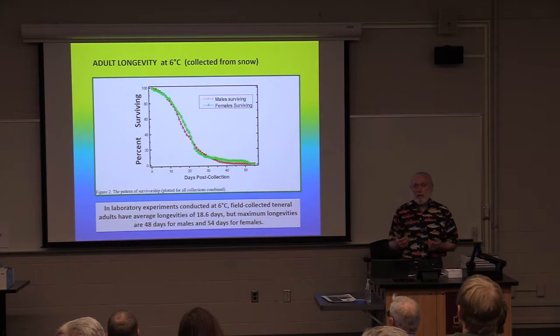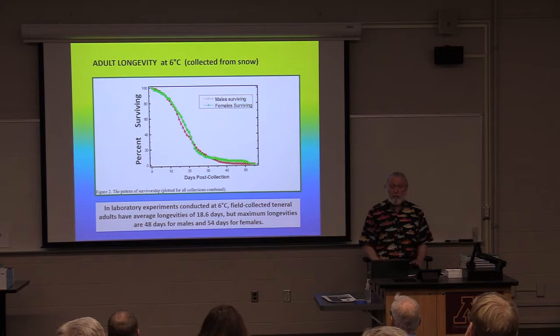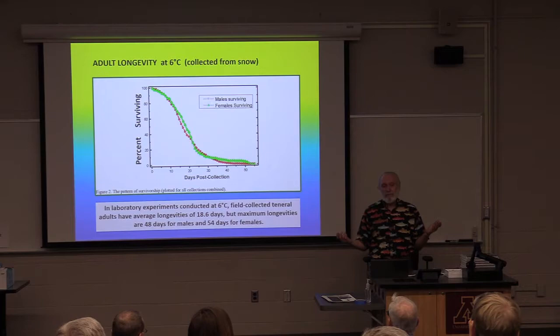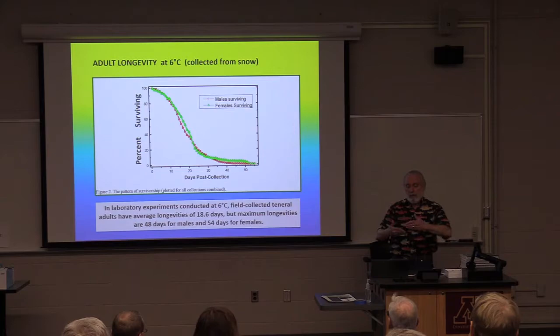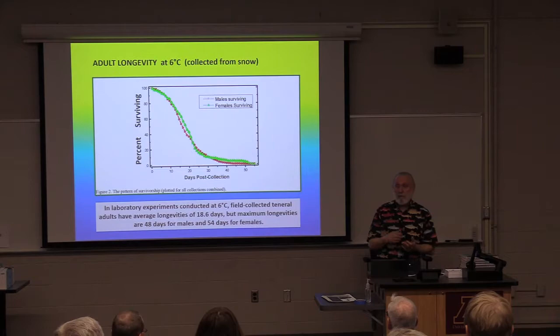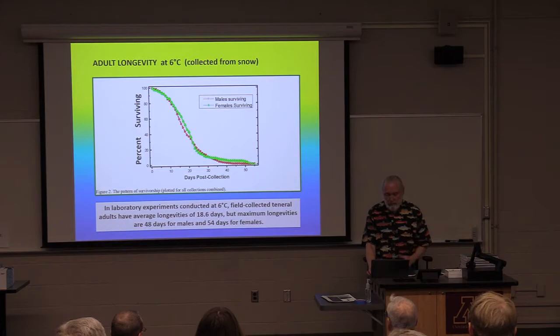I think part of why they live so long, why they have evolved that, is that if you're emerging in the wintertime and you're up there on the snow trying to secure a mate, the chances of finding a mate may be relatively small on some days, because they just kind of walk around and encounter and then mate. If they can actually live longer, they have more days and more opportunities to actually find a mate, and then successfully mate and, for females, fly back to the stream and produce the next generation.